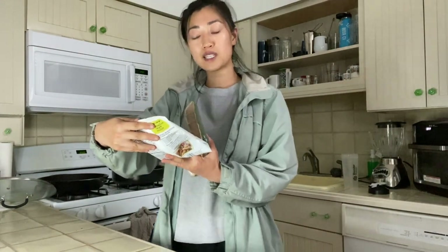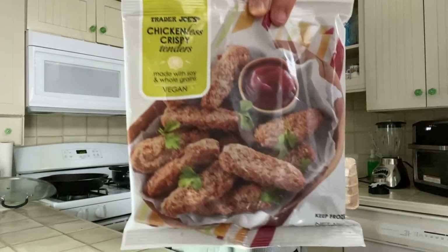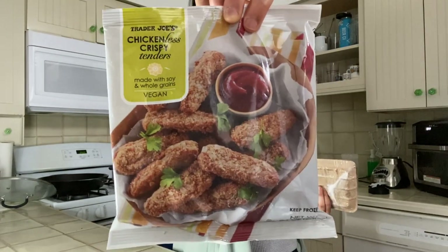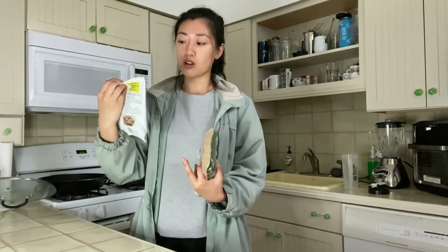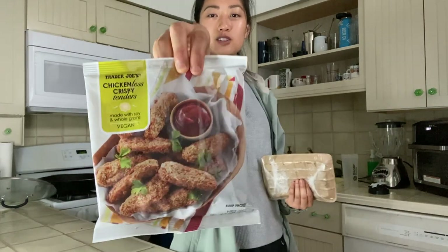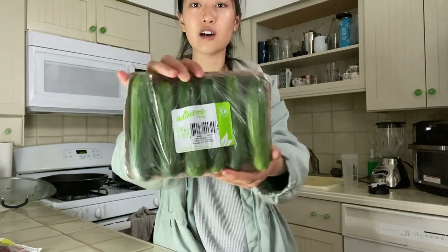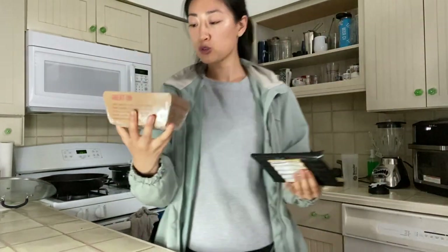We also got these chickenless crispy tenders — they're made with soy and whole grains and they're vegan. We've been eating a lot of plant-based proteins recently, so I saw these and wanted to give them a try. Andrew loves crispy chicken tender-type food, so I'll let you know how it goes. I also got some mini cucumbers, which are great in salads, and some baby bella cremini mushrooms — when cooked properly with a little butter and soy sauce, they're amazing.